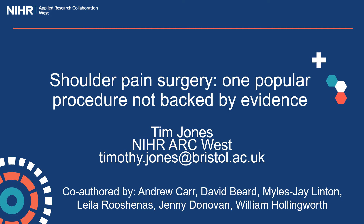Hello everyone, my name is Tim Jones. I work in epidemiology and health economics at NIHR ARC West, and I'll be talking broadly about the need to focus health spending on procedures that work well, and specifically about a surgery for chronic shoulder pain called subacromial decompression.